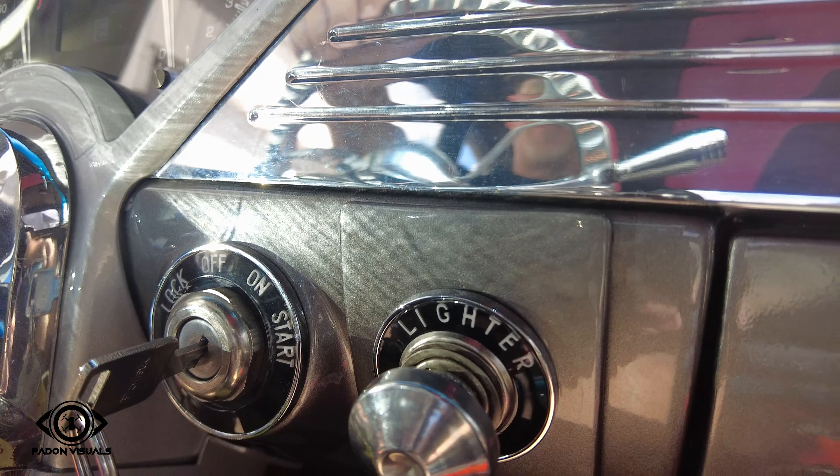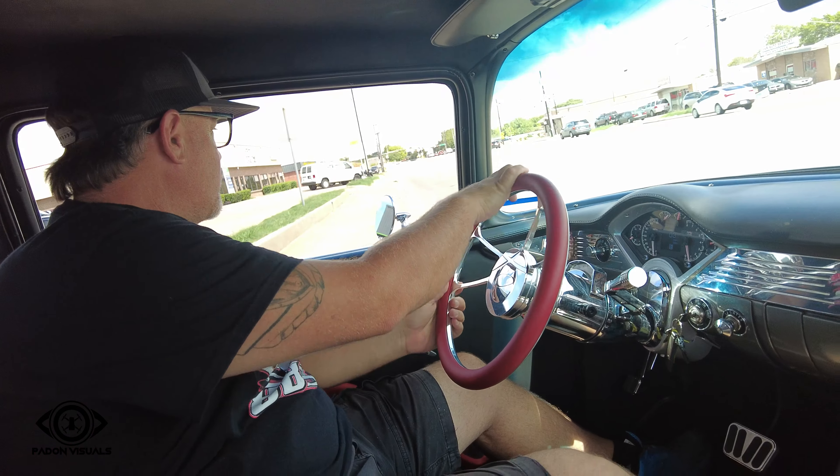We added Hydro Boost this time too. Built a new engine cover — we can take a picture of that here in a minute. He loves flame, so we matched it to some True Fire that somebody painted for us. This thing sits on an Art Morrison chassis. It's got their triangulated 4-link, 9-inch. Got some Centerline Dagger wheels on it — he picked those out. They're pretty cool.